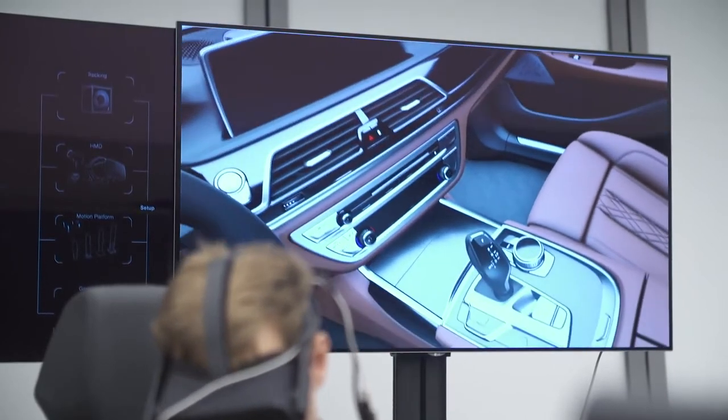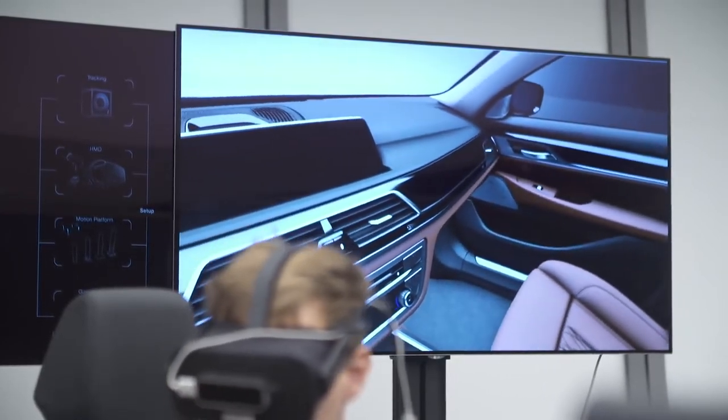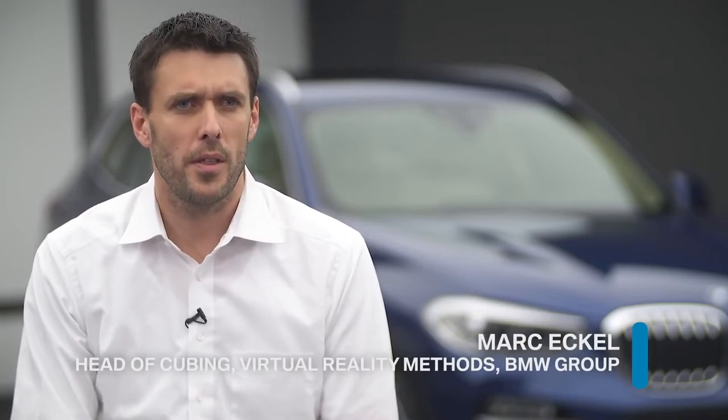With Unreal Engine we had a very good starting point regarding optical quality. It gives us flexibility for all the stuff we are implementing, for the interactions, for all the experience you want to have in the car, and it's very easy to implement for us.